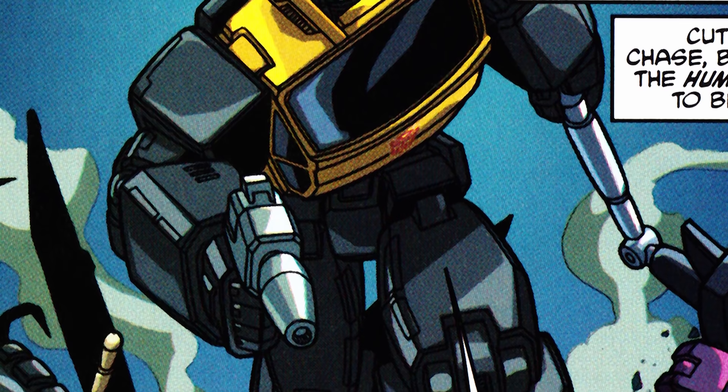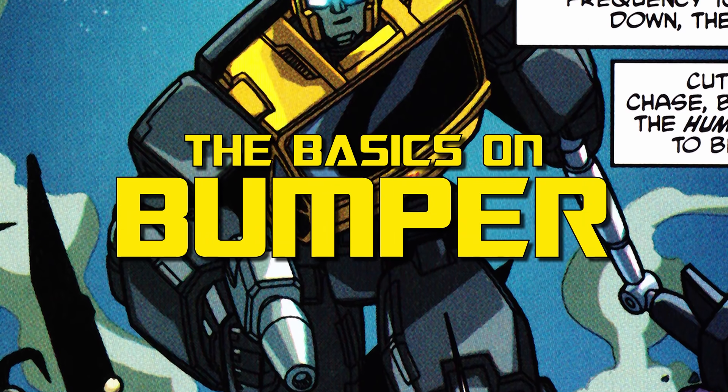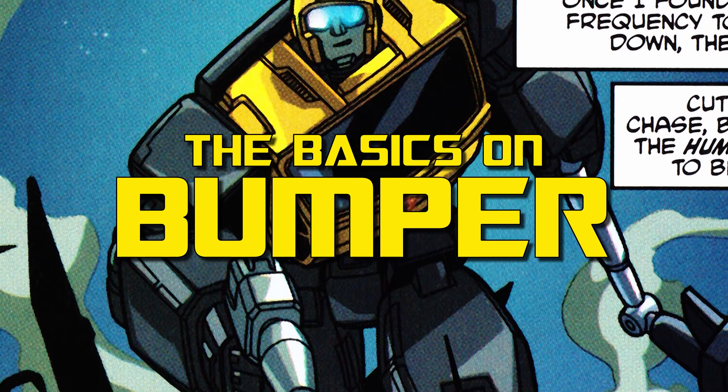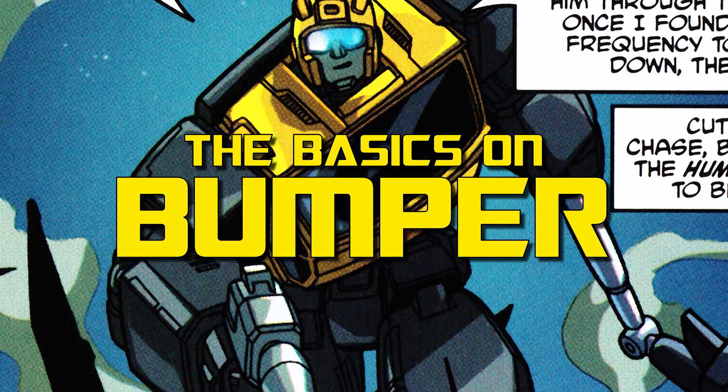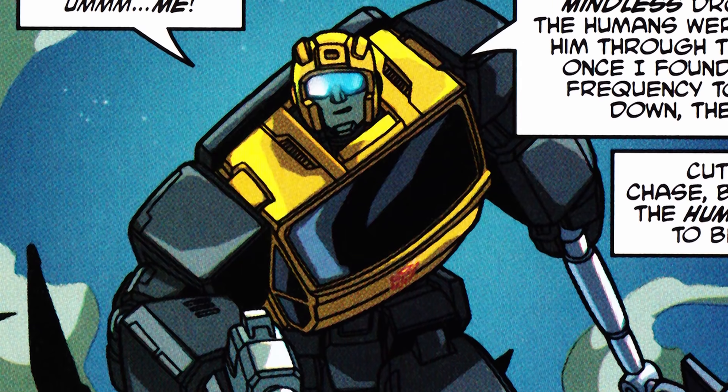This week, Obscure Characters Month continues with a look at the story behind one of the earliest and most puzzling Obscurebots there is. These are the basics on the little yellow Autobot… no, not that one… Bumper!